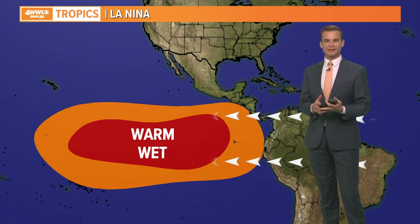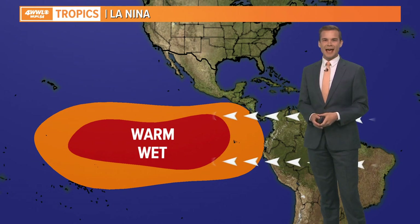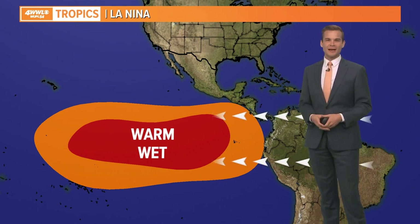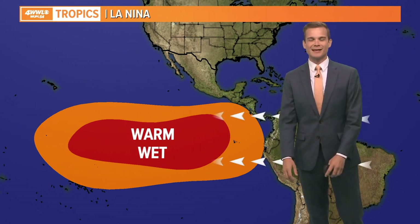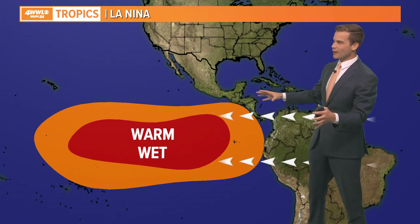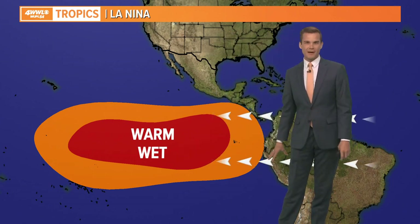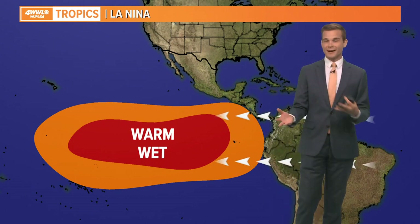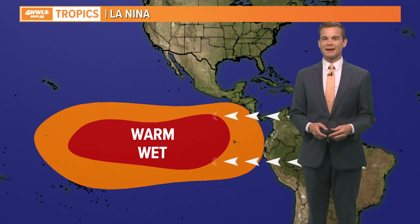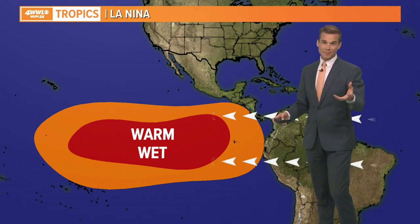As we head into the tropics or hurricane season, you hear us talk about El Niño and La Niña a lot and how they influence not only the global pattern, but specifically the Atlantic hurricane season. When you're in an El Niño, you have warm waters off the coast of South America in the Pacific. We're not in an El Niño setup and we're not expecting to be in one through the rest of this hurricane season, which is the opposite of what we want.